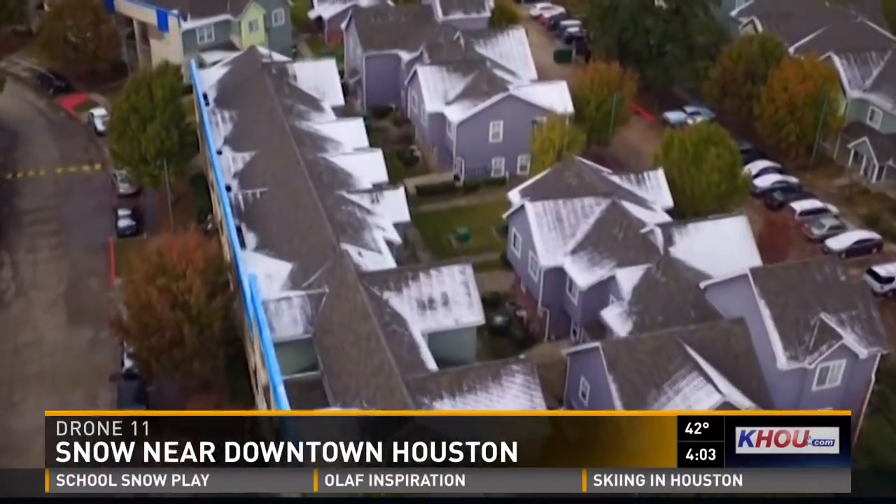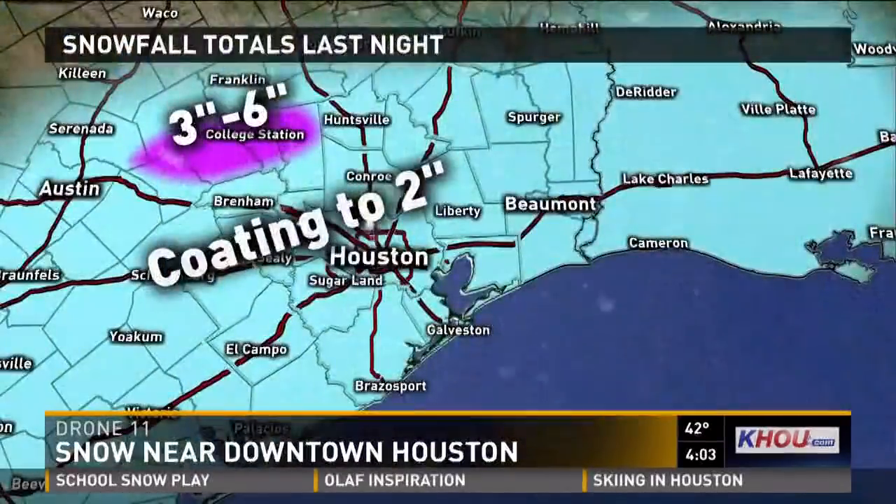How did this holiday treat happen? Let's check in on how this miracle formed. It's all about the cold air mingling with the moisture and everything coming together just right, the timing working out — something so rare in this part of the country. Check out these snow totals we had across the region; just about everybody got at least a coating, and you can see it on these rooftops.